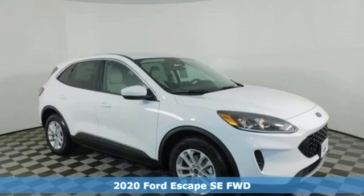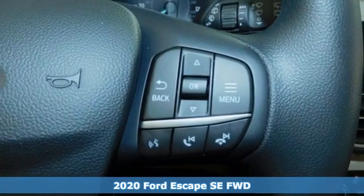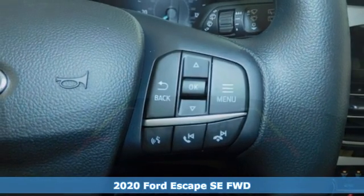Here's a new 2020 Ford Escape. Yield to adventure — this SUV will take you and your toys to far away places.